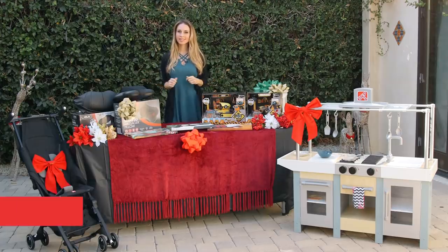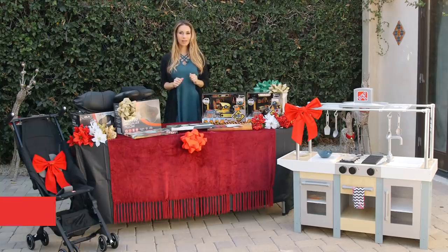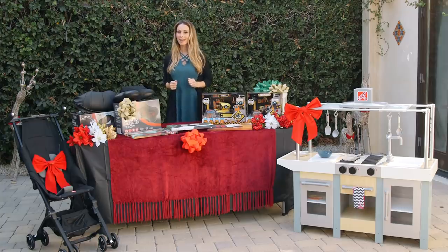Happy Holidays from BabyLeague! Tis the season for giving and we've got some of the hottest products the whole family will love in our holiday gift guide. You'll also have a chance to win some of these pretty amazing products. Let's jump right in.